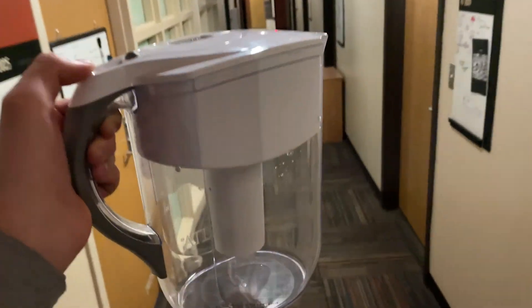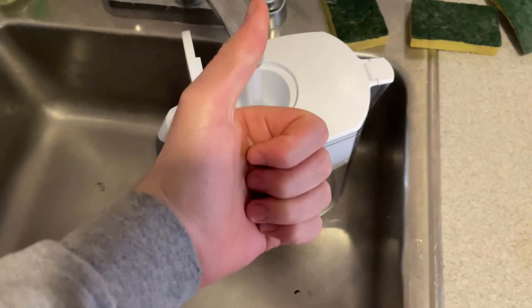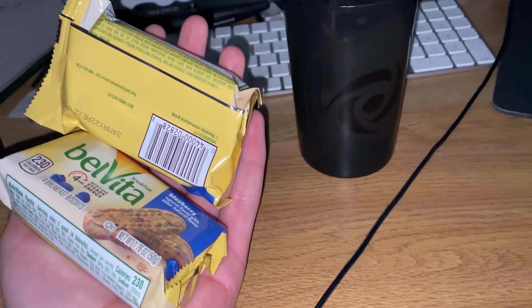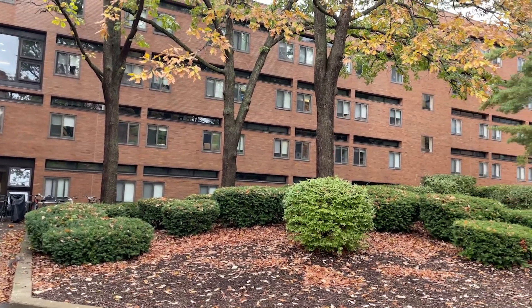The Brita filter my roommate and I share was empty, so I went to refill it in the sink in my floor's lounge. After that, I put it back in the fridge and grabbed two Belvita bars for protein. After I ate breakfast, I grabbed my bag and started my walk to class. It was a really nice morning outside, so I got to enjoy the walk a lot.